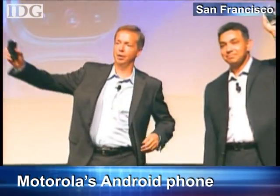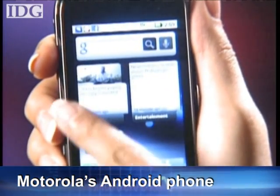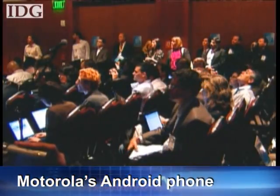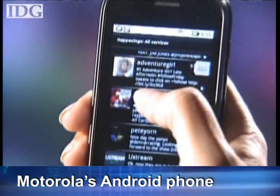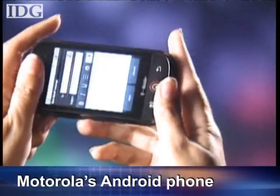Motorola announced its first smartphone based on Google's Android operating system. The touchscreen phone is being targeted at users of social networking services and will use a Motorola platform called MotoBlur. MotoBlur integrates contacts from services such as Facebook, Twitter, and MySpace into a single customized list. As one spokesperson explained: consumers today have email, SMS, Facebook, MySpace — multiple different ways of communicating and multiple places to gather content. What MotoBlur does is aggregate all of that and deliver it to you on the home screen so you can use all of that content in an easy way.